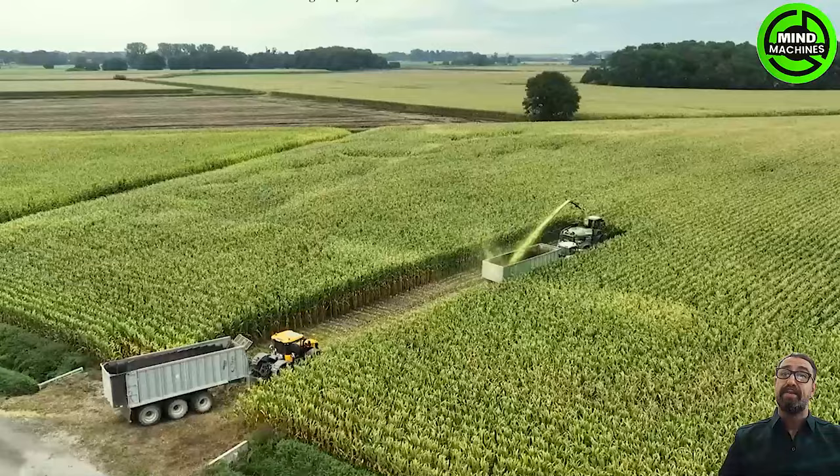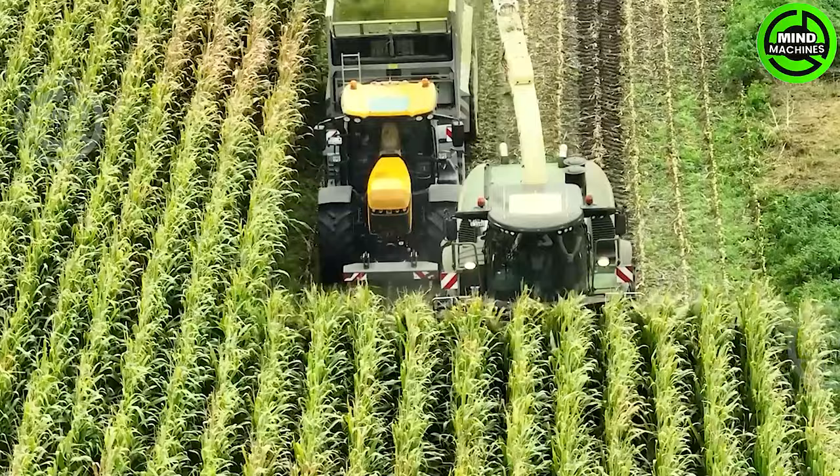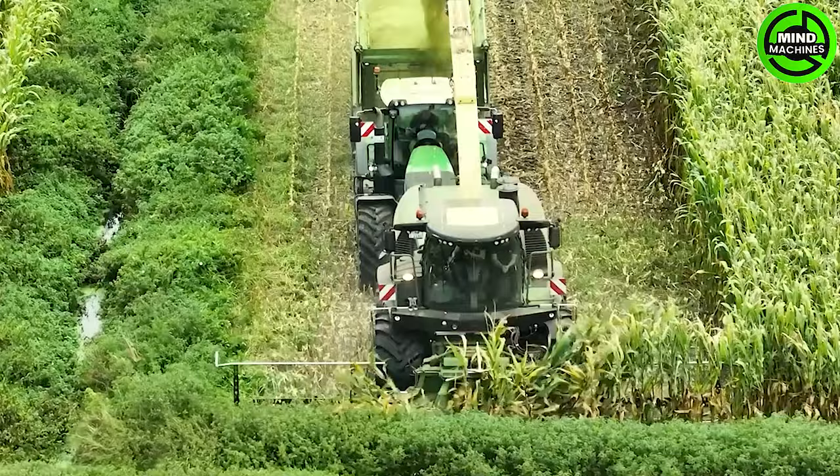The Krone Big X1180 Harvester is a large-scale grass harvester widely utilized in the livestock industry and animal feed production. Engineered for efficient cutting and grinding of grass, it stands as one of the premier grass harvesters on the market.